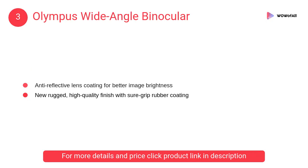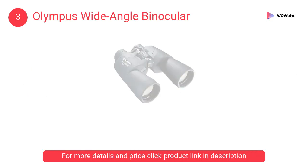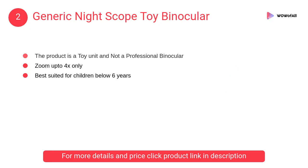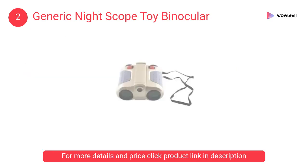The Olympus also features a six meter close focusing distance. At number two, Generic Night Scope toy binocular: tinted lenses for surveillance and night vision, zoom up to 4x, best suited for children below six years.